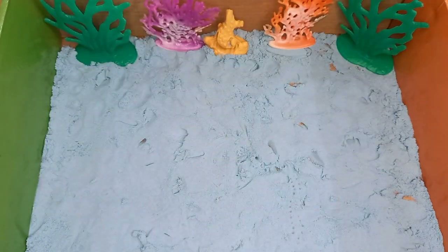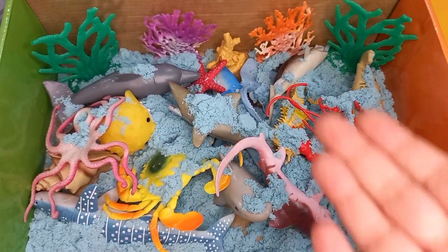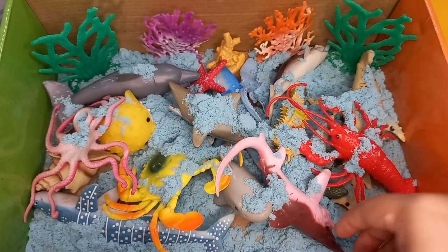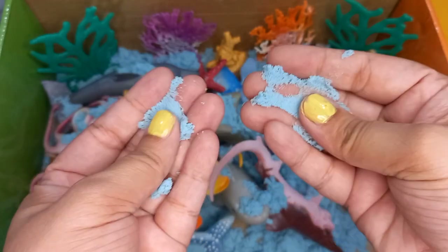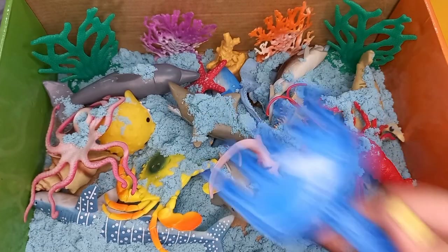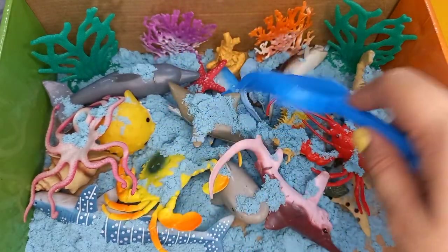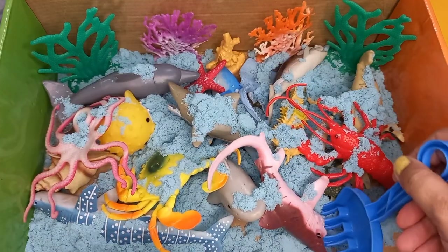Oh no! Where have our sea animals gone? We found our sea animals in the kinetic sand. It's a blue color sand. Let's use this shovel to dig in some sea animal toys. Let's look for some lost sea animals in our sandbox.